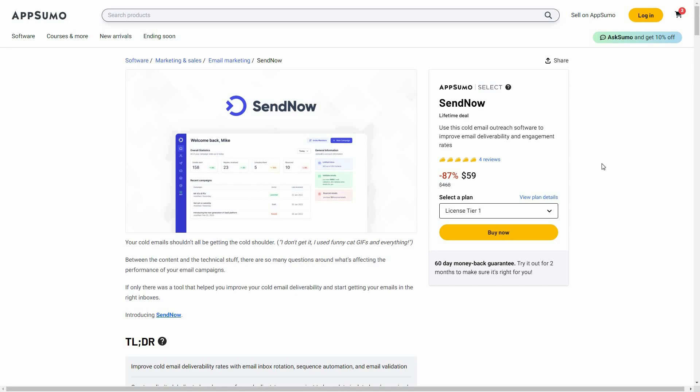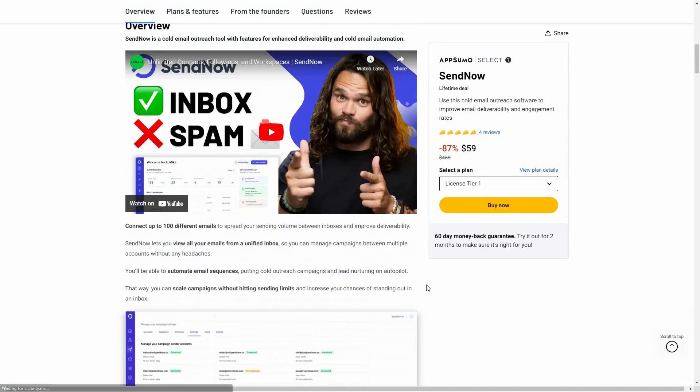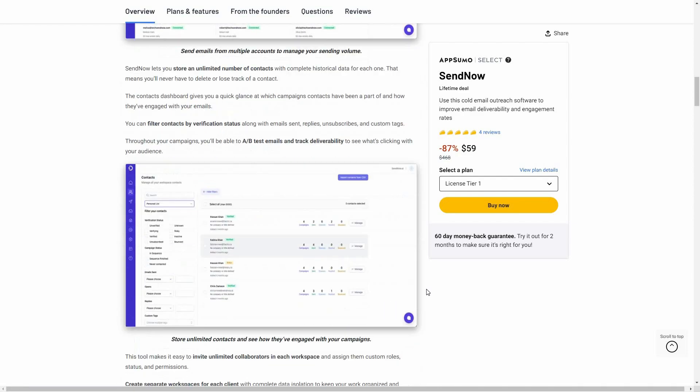A lot of people missed out on Instantly, but there's no need to worry because SendNow is currently available on AppSumo as a lifetime deal. SendNow is a really worthy alternative to Instantly — if someone comes close to that tool, it's this one. The regular pricing of SendNow's lifetime deal would go over $450, but on AppSumo you're getting this lifetime deal at only $59. There are already four five-star reviews.